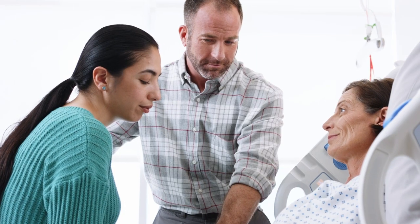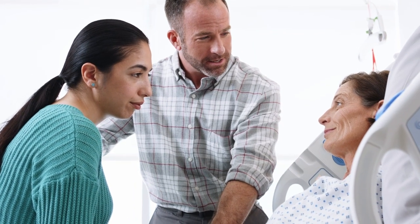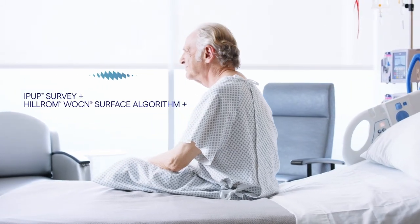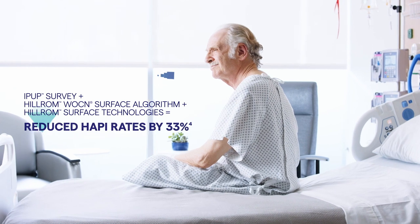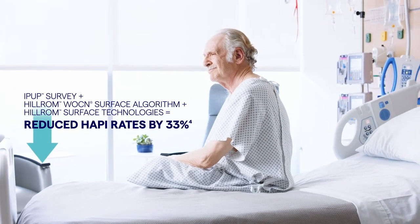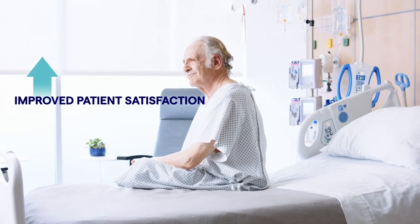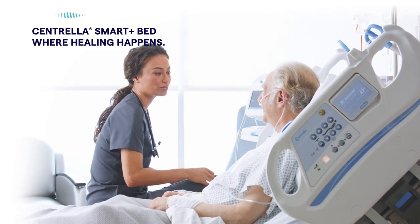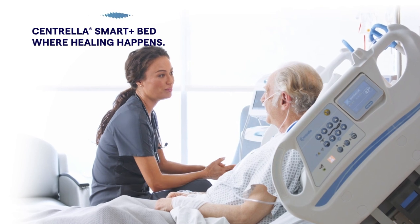Help prevent never events and overcome life-altering moments. We know how much you care about your patients. No matter what surface you choose, we're here to help you significantly reduce harm rates and enhance the patient experience. You and your patients can rest assured that the Centrella bed and our therapeutic surfaces are where healing happens.